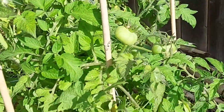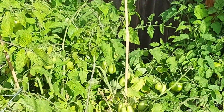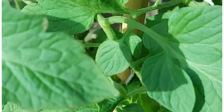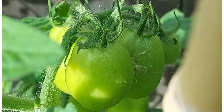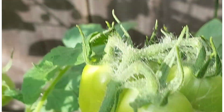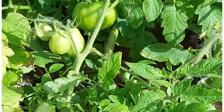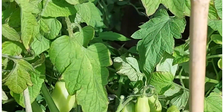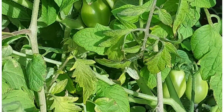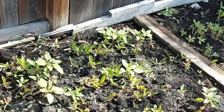In this corner are my tomatoes — a jungle! I've been lazy and just left them to grow out of proportion, but they're producing really well. You can see the fruit on them; I have various varieties here. One plant produces so much so I have them in abundance.